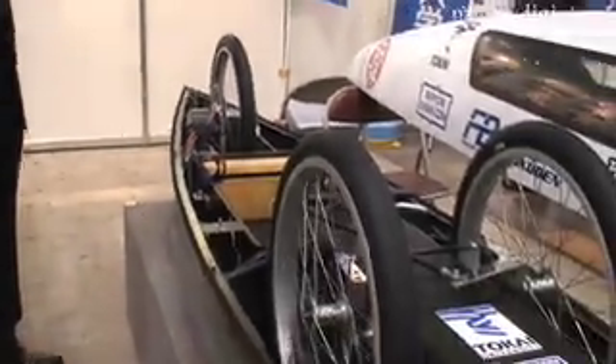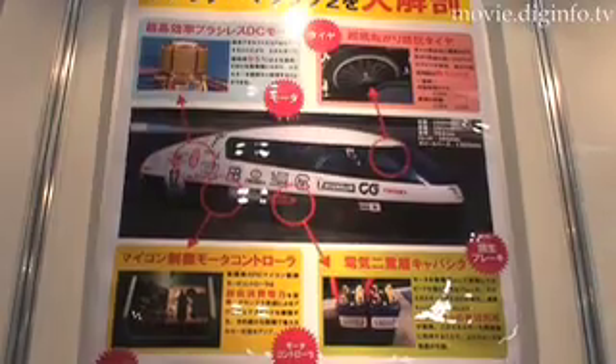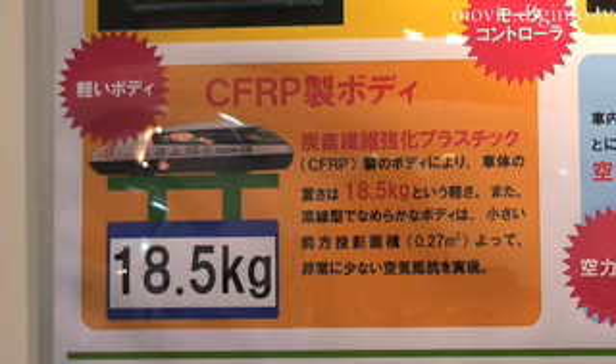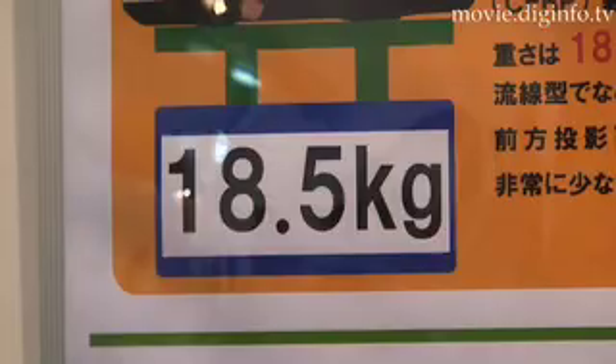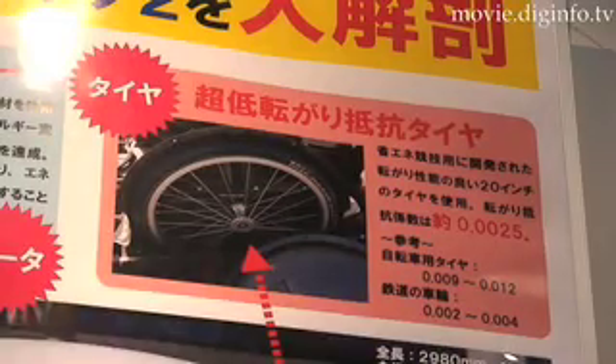The Kimura laboratory designers created a vehicle that achieves outstanding fuel efficiency by melding an extremely lightweight body made of carbon fiber reinforced plastic weighing just 8.5 kg with ultra-low rolling resistance tires.